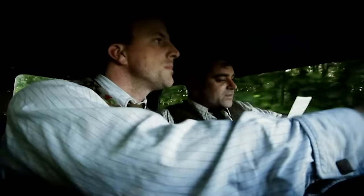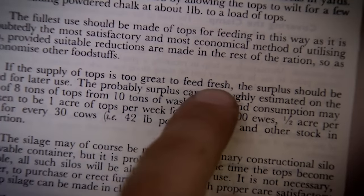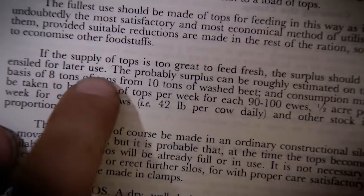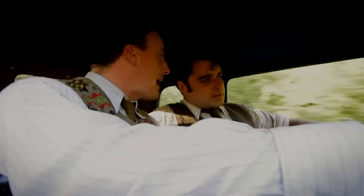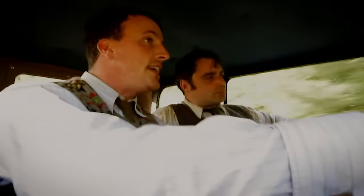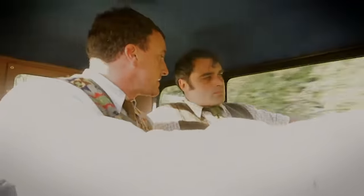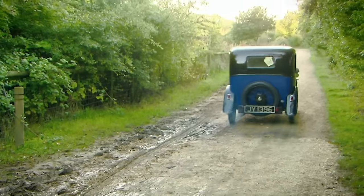Sugar beet was a vital wartime crop grown to take the place of sugar imports. Vast acres of sugar beet created an urgent need for machines to harvest it, and farmers were required to master some particularly ingenious new contraptions.